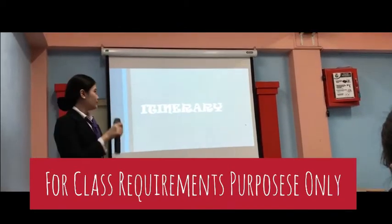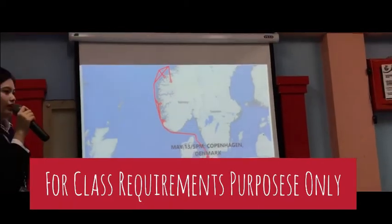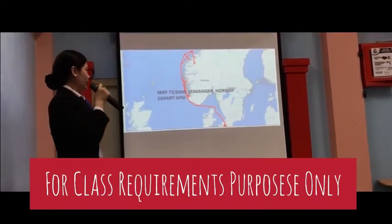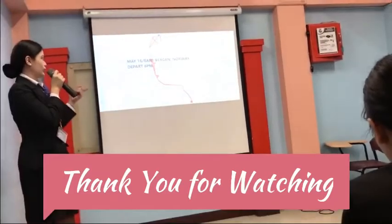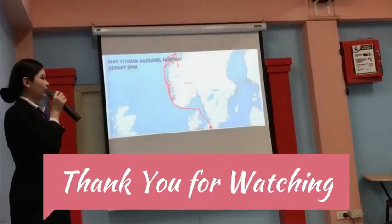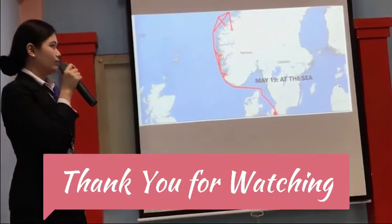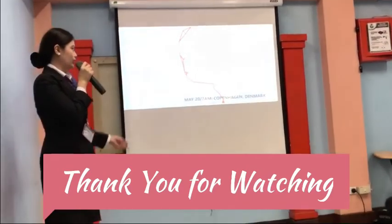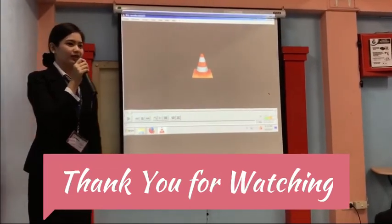For our itinerary, on May 13th we will be at Copenhagen, Denmark at exactly 5 o'clock p.m., departing at sea and returning back to Copenhagen, Denmark. So book now, guys, and we hope to see you all on board. Thank you.